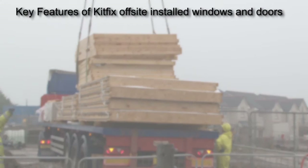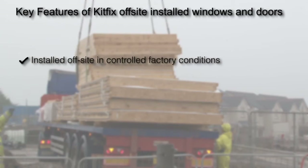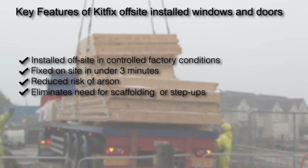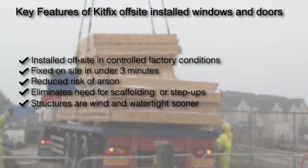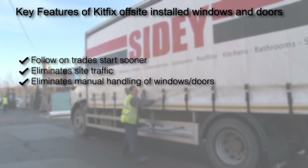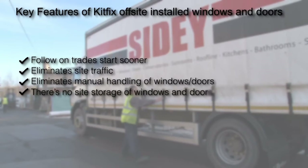Key features of KitFix off-site installed windows and doors include: the windows and doors are installed off-site in controlled factory conditions; first fixed on site in under three minutes by semi-skilled labour; there's a reduced risk of arson through increased plot security; it eliminates the need for scaffolding adjustment or step-ups; the structures are wind and watertight sooner; follow-on trades can start sooner; it eliminates window and door deliveries to site, thus reducing site traffic; it eliminates manual handling of windows and doors into plots; and there's no site storage of windows and doors. There's a reduction in breakages and site damage.